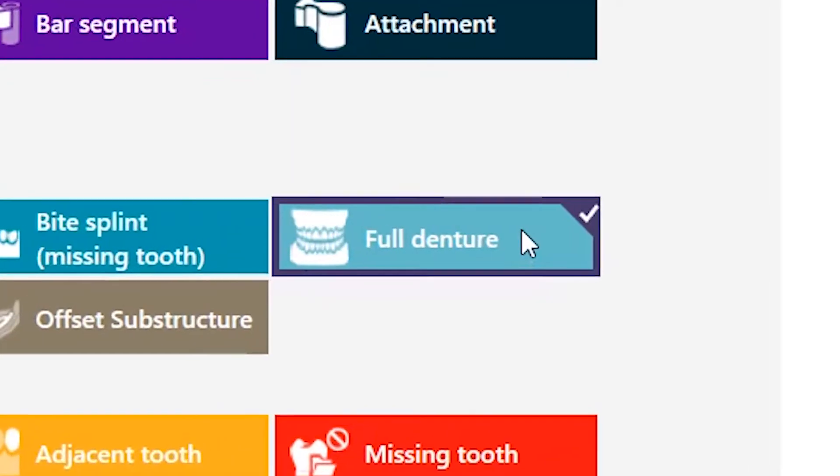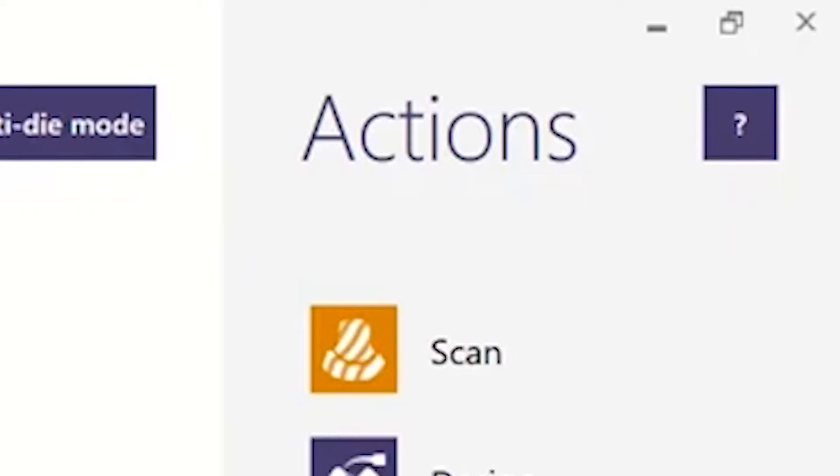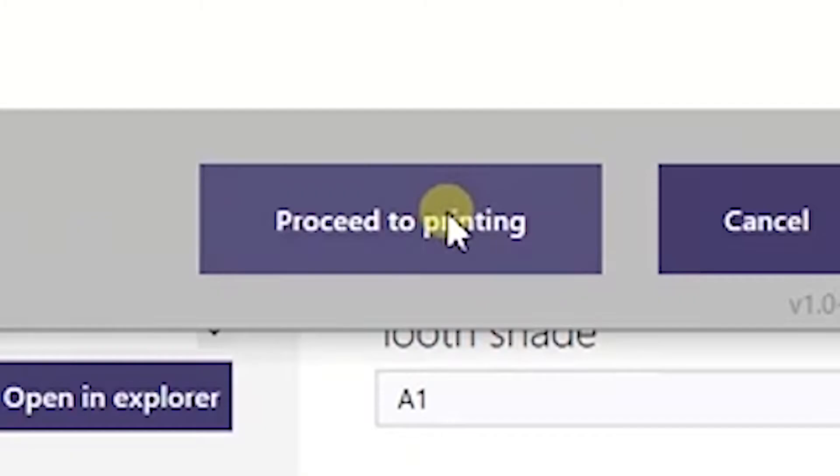Now you can simply select your material, scan, design, and then launch the E1RP software directly within ExoCAD to start 3D printing.